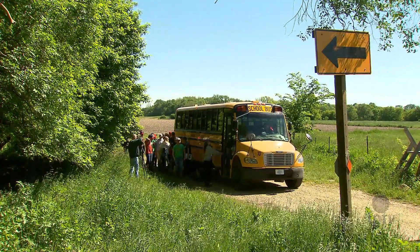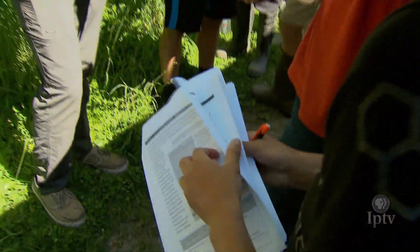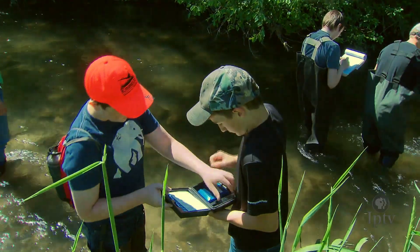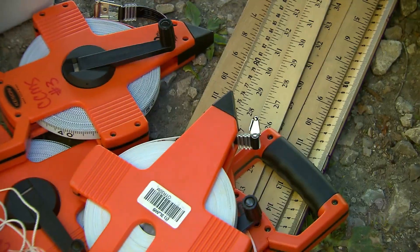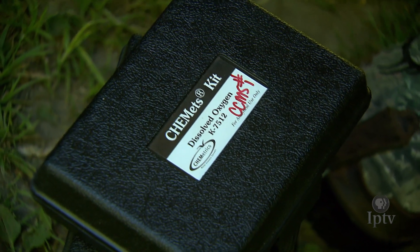The next measurement is stream flow. While certainly a day full of adventure, release day is packed with learning. It starts off with all kinds of water quality measurements using everyday tools and a few things you're probably used to seeing in chemistry class.